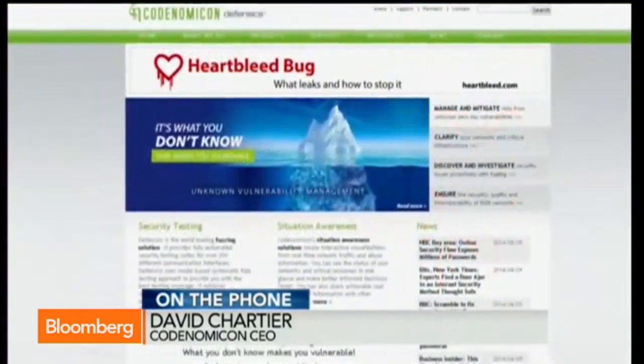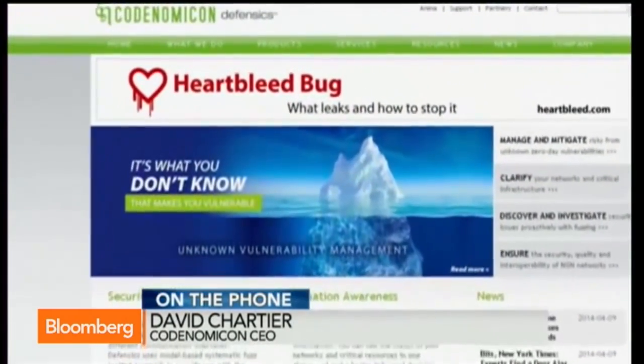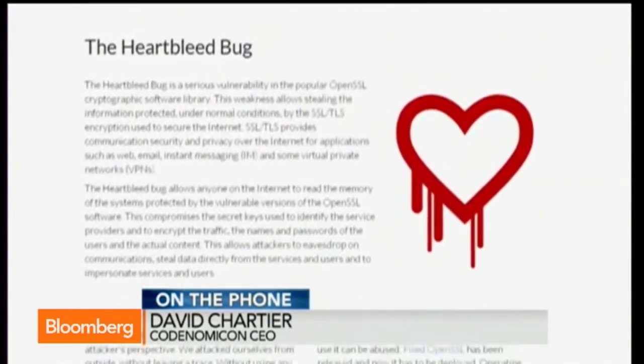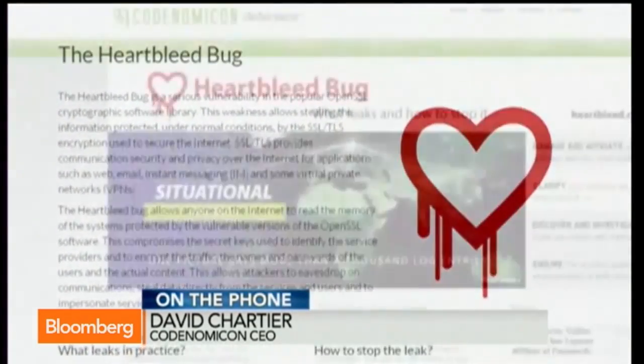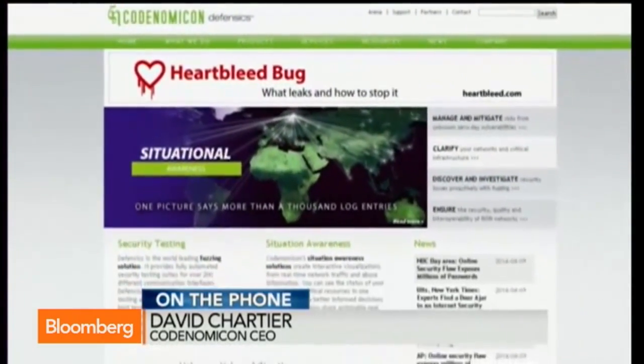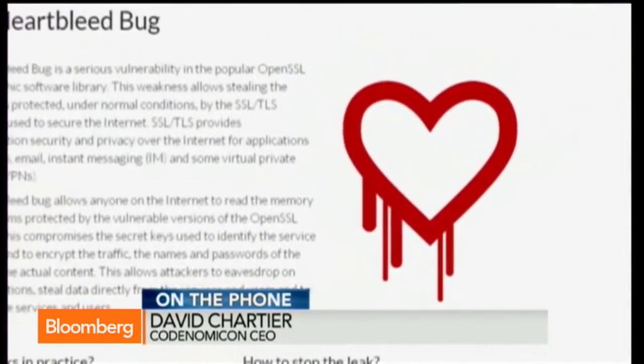The IT security community throughout the world has really been active at getting the word out. There are hundreds of thousands of sites using this, but the word is going out very quickly and people are updating and fixing it. So the internet is a lot safer today than it was a week ago — that's really the takeaway for everybody.